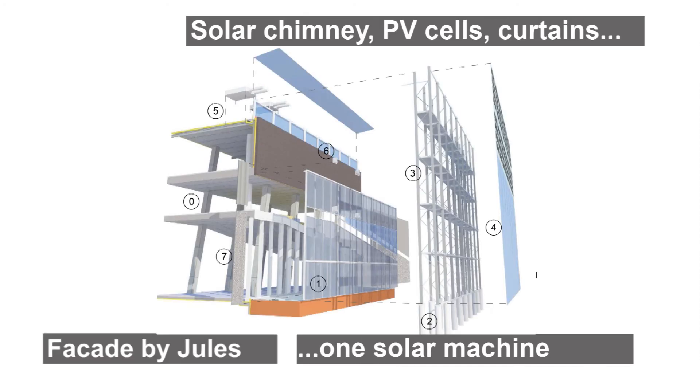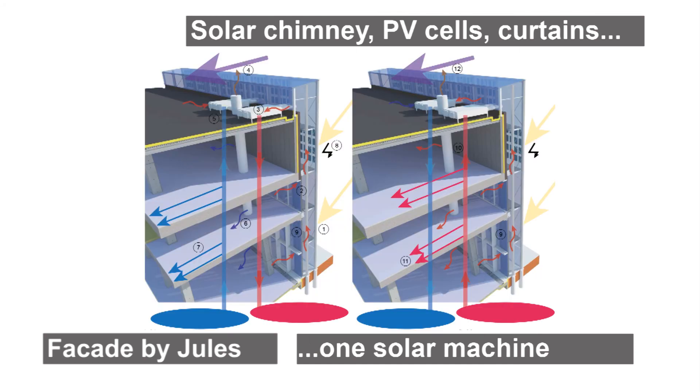For this design, one big solar chimney is added to the existing building as a base layer. Attached to that, a second skin of program-specific solutions will be added. Onto that, curtains and PV cells are added to emphasize and control each of the three functions behind the facade. All solutions are related to the sun, to emphasize the unity of the construction.